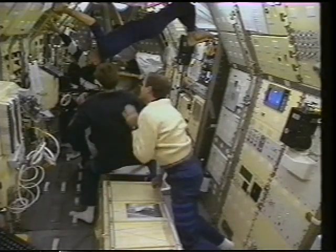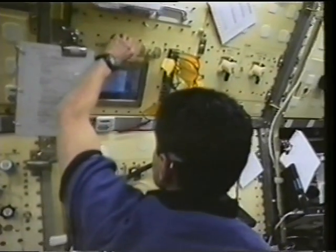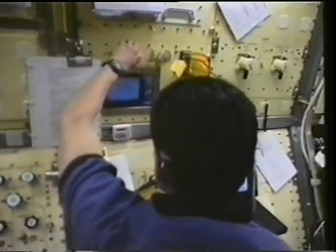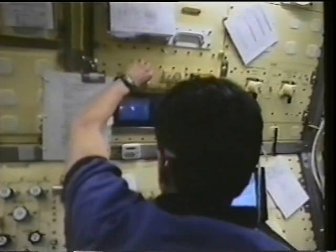We had a mob collected around one of the combustion experiments to see how the early runs would go, and sure enough the run went really well. One of the big areas of research was combustion, and here I'm trying to adjust the flame height for one of the experiments. The purpose was to find the point at which soot was just forming.